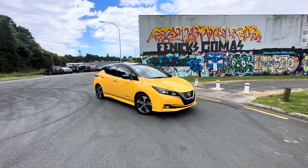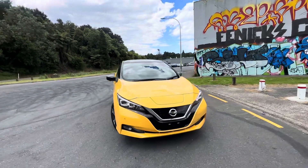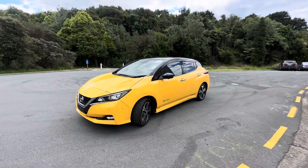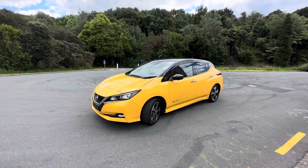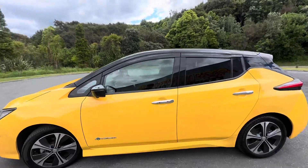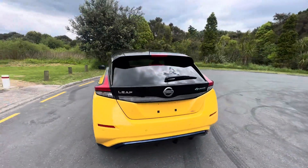Hey guys, Casey here from Tauranga Cars bringing you today a 2018 40x Nissan Leaf — absolutely beautiful car. In my opinion the best color for a car to be: fantastic yellow as we have here. We've got 360 parking sensors, 360 cameras, two factory alloys, factory red synths, and factory monsoons.